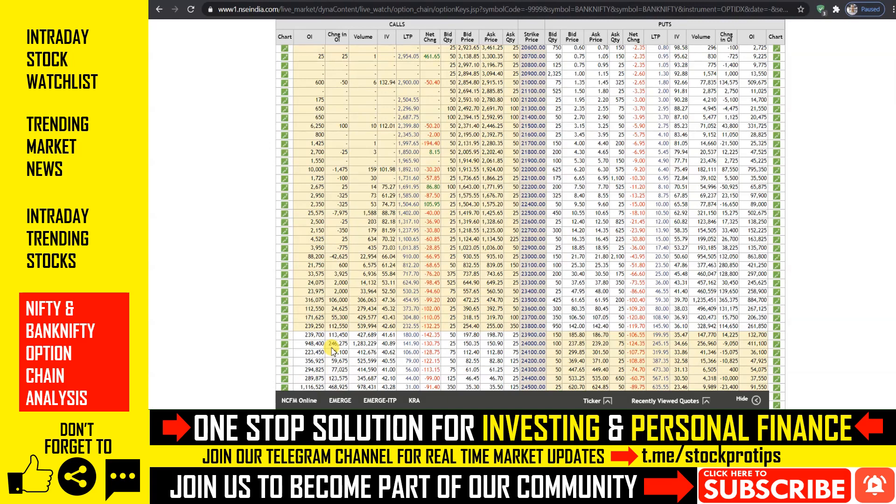If you are not subscribed to this channel, please subscribe and hit the notification bell set to 'All' so that you get our most important video updates. For real-time live updates, join our Telegram channel linked in the description. I will see you again — thanks for watching.